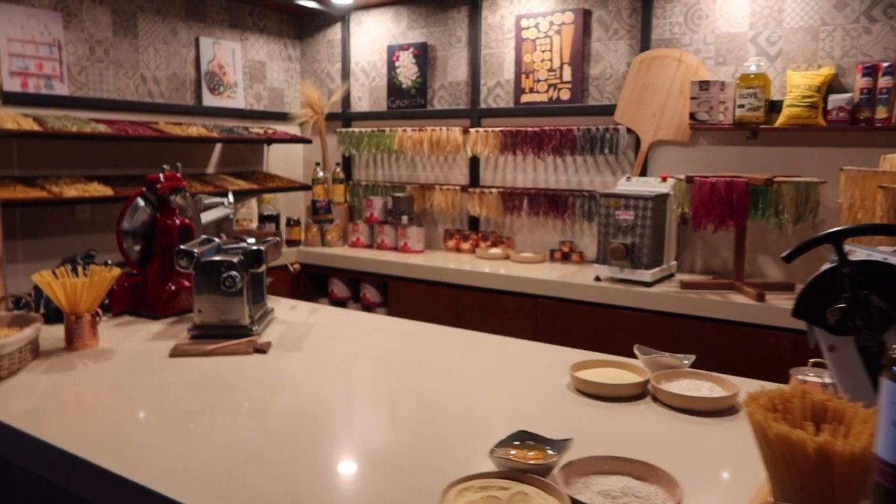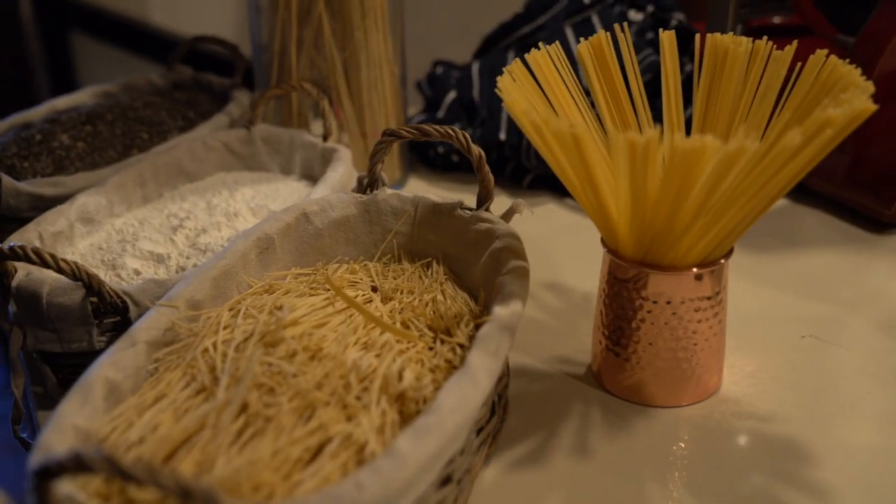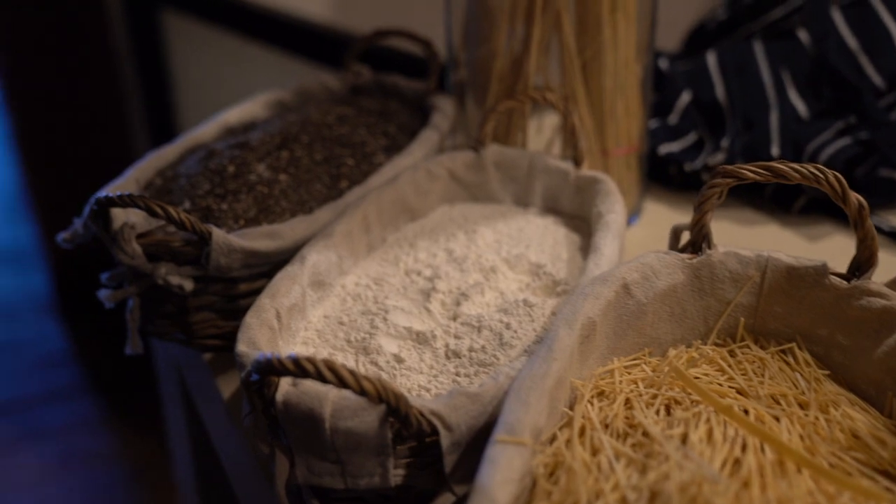We are now headed to a pasta making class at the JW Marriott. It seems that the hotels are connected through a little pathway so it's really easy to get to. We have made it to the pasta making class — this is the setup. It's 35 dollars a person and you can make a reservation at the concierge desk at least 24 hours in advance. It operates every single day, so whether you're staying at the JW or the other Marriott you can take part in this class.